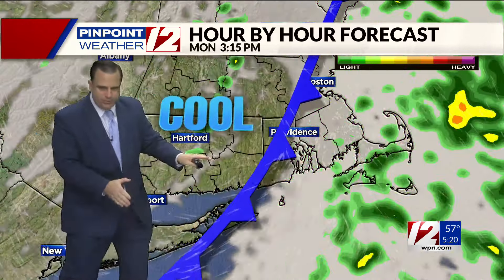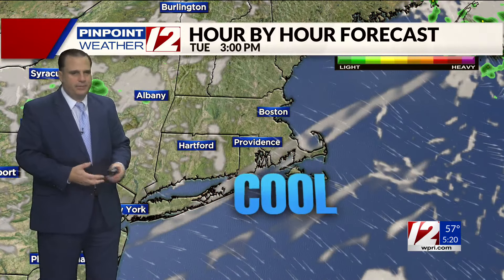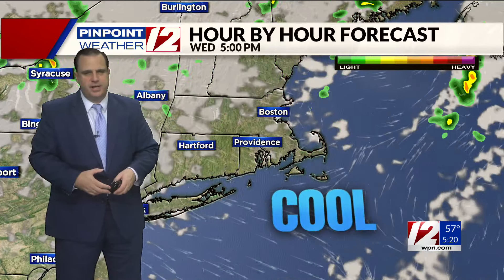Looking at the hour-by-hour forecast: rain showers moving through this morning and into mid-afternoon. Then we should begin to see sunshine return by late afternoon, with cooler air spilling in tonight and clearing skies tomorrow. Looks dry on Wednesday and staying kind of cool here in southeast New England.